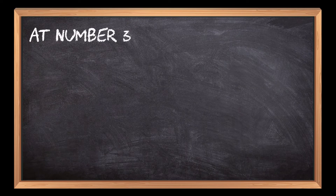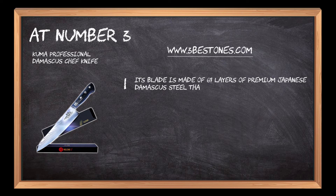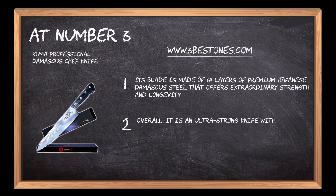At number 3: the Kula Professional Damascus Chef Knife. Its blade is made of 67 layers of premium Japanese Damascus steel that offers extraordinary strength and longevity. Overall, it is an ultra-strong knife with chip resistance that delivers long-lasting resilience.